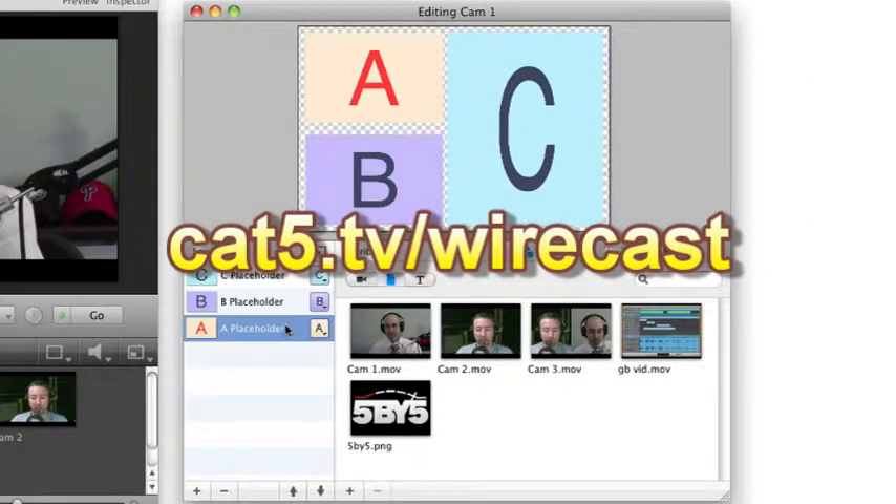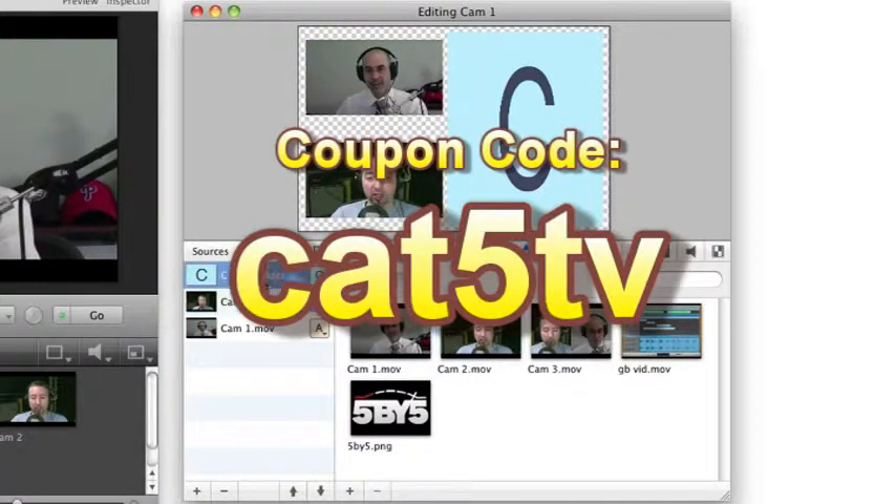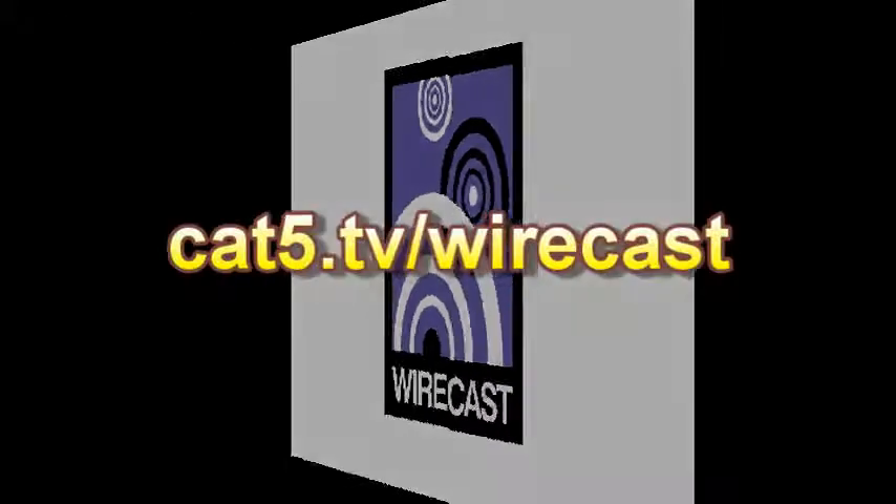Visit cat5.tv/Wirecast today, and remember to use the coupon code CAT5TV. Wirecast from Telestream — get it now at cat5.tv/Wirecast.